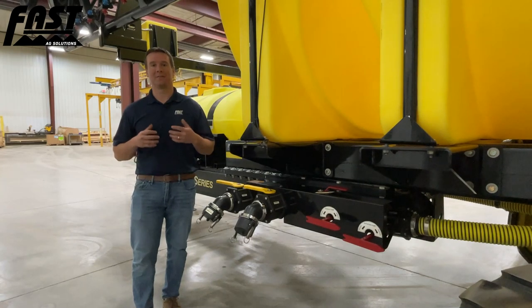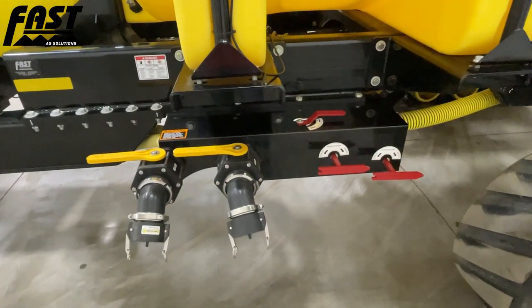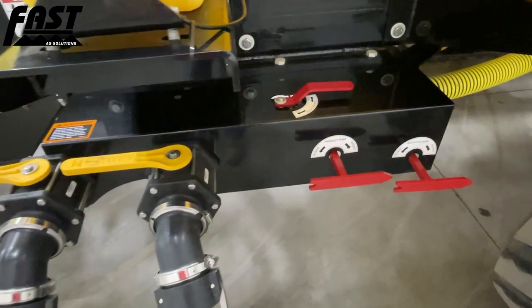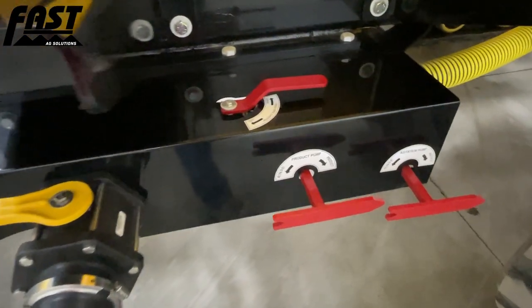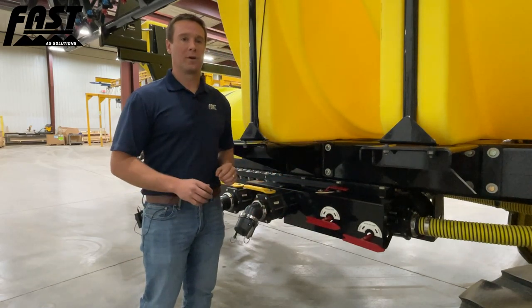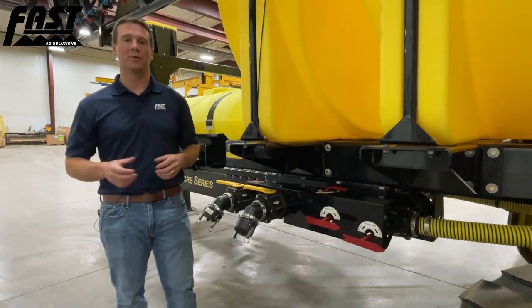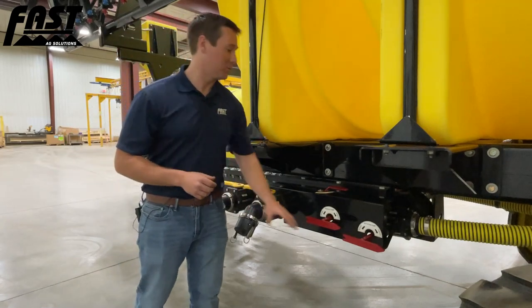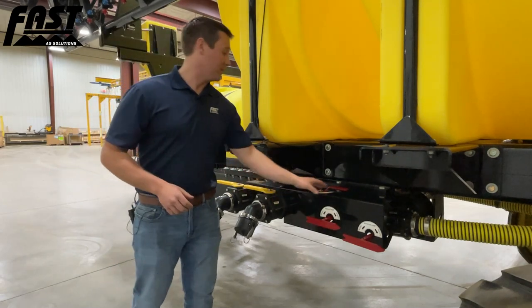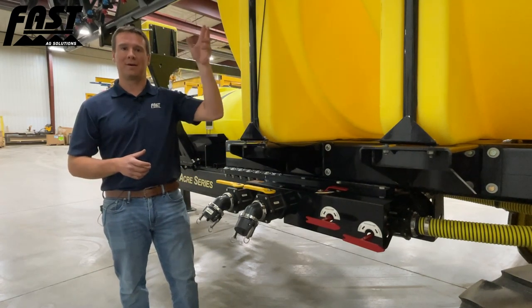Another area we always focus on at Fast is simplicity of operation with our plumbing system. We have two separate three-inch fills — one for the 300-gallon clean water rinse tank and one for our primary 5,000-gallon product tank. The red handle valves indicate where the pumps are pulling from: pointed rearward pulls from the main product tank, pointed forward pulls directly from the rinse tank to flush out the booms at end of day. We have the same capabilities with our agitation pump. The only other valve needed directs flow either to tank agitation or to the rinse-out balls on top of the sprayer.